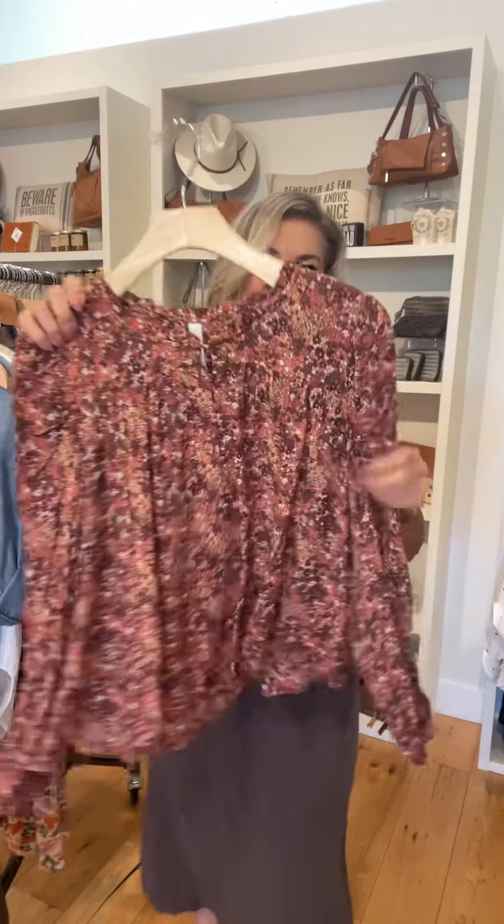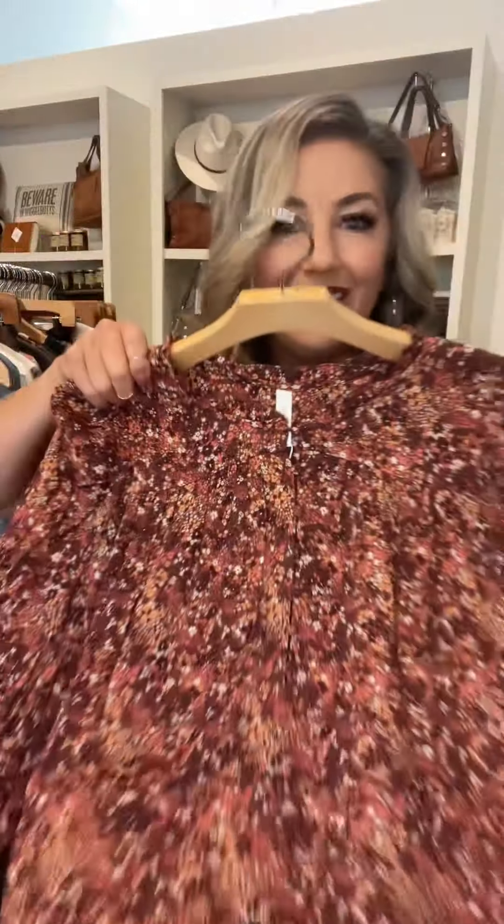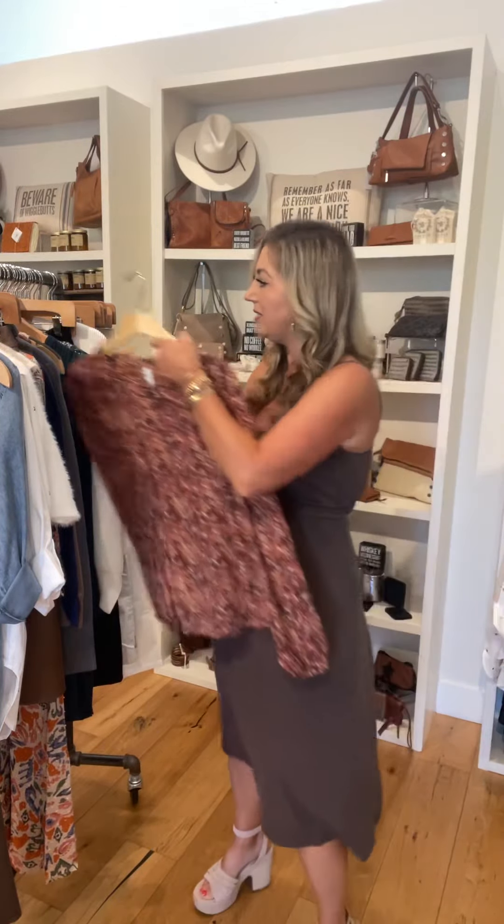Gentle Fawn — here's another fall piece. You can do a front tuck, a cool belt with it, and some great flare leg jeans.